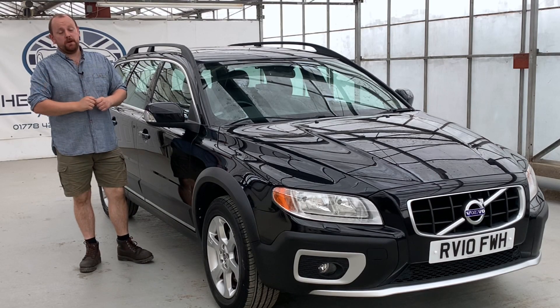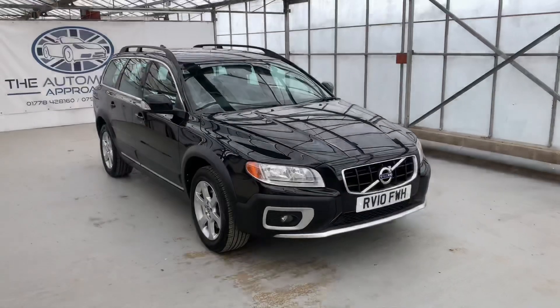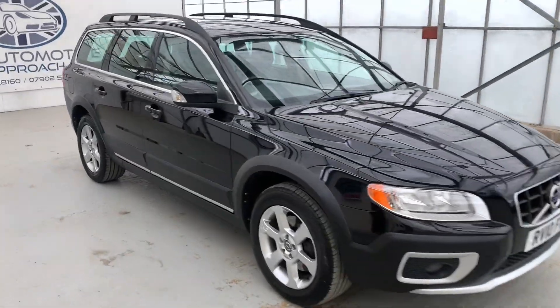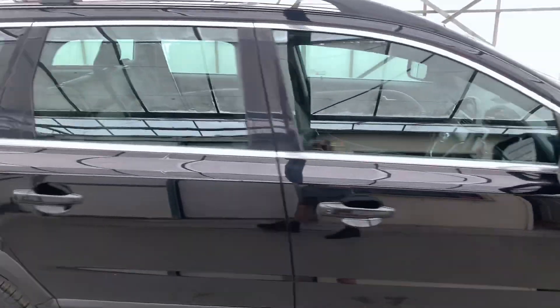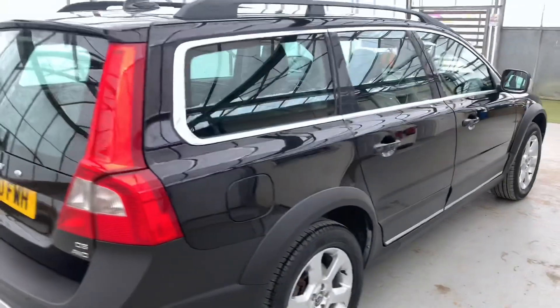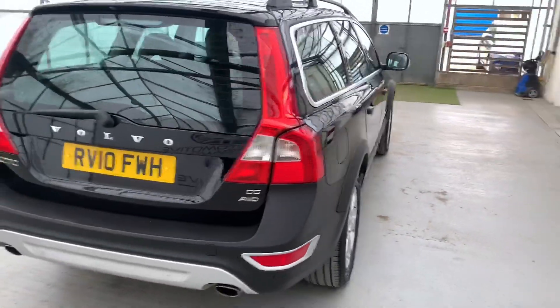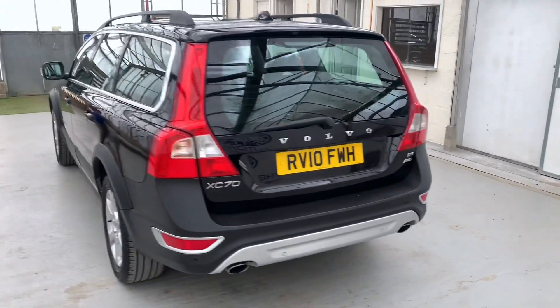Hello, my name is Mike from The Automotive Approach. Today we're going to be taking through a quick video tour of our Volvo XC70. This is our 2010 Volvo XC70. It's covered just over 137,000 miles, but it's got a whopping 13 service stamps with stacks of invoices and receipts of what's been done over the years. It's clearly been very, very well looked after.